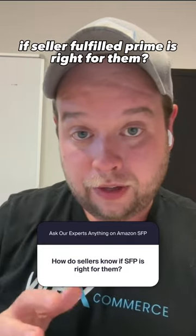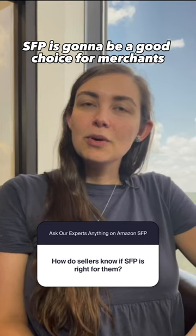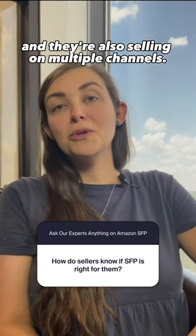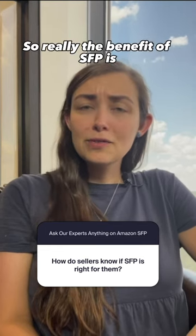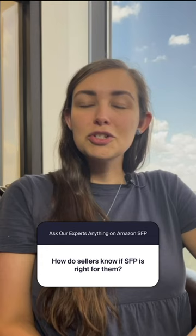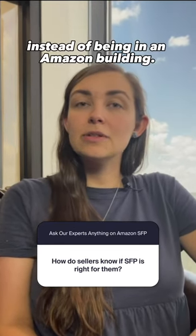How does a seller know if Seller Fulfilled Prime is right for them? SFP is going to be a good choice for merchants who really want to own their customer relationship and are also selling on multiple channels. The benefit of SFP is having that product in your own warehouses to be able to reallocate as necessary to different channels instead of being in an Amazon building.